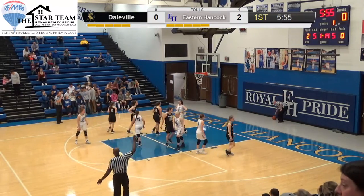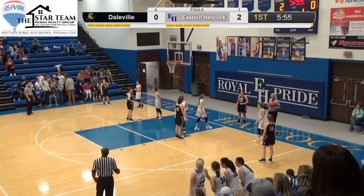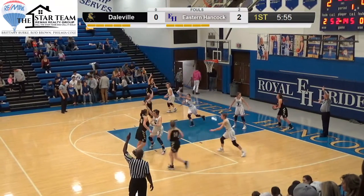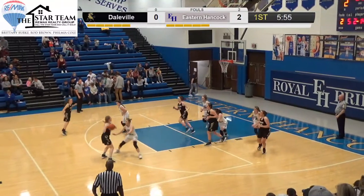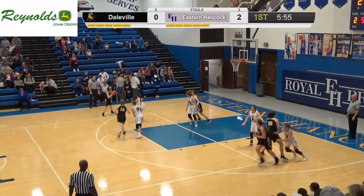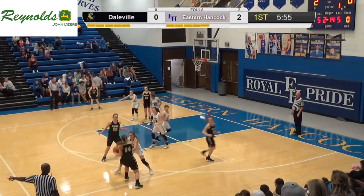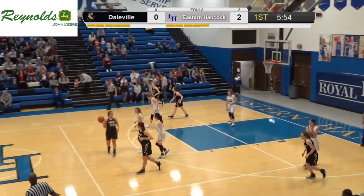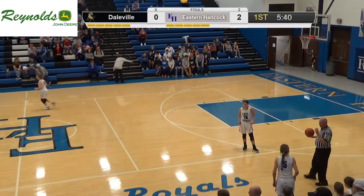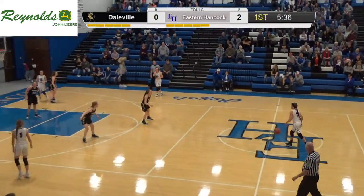Caroline Stapleton will check in. Skyla picks up two quick fouls. It's Craig just running pretty much everything for Daleville — nearly a travel. They're trying to set that high post screen and curl around, which does force the travel. You can see they've been working on guarding ball screens and hedging it. Seems like the Royals are pretty prepared right now.